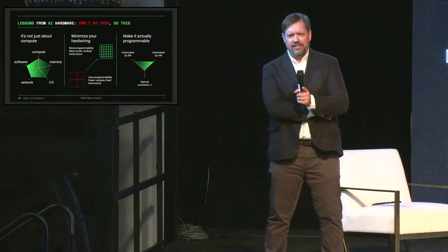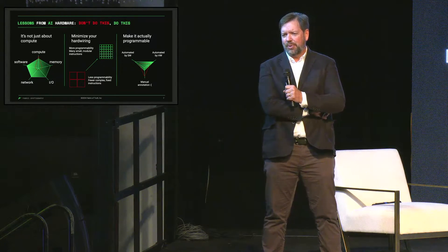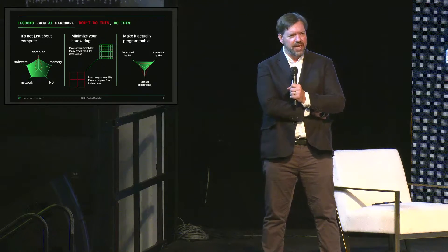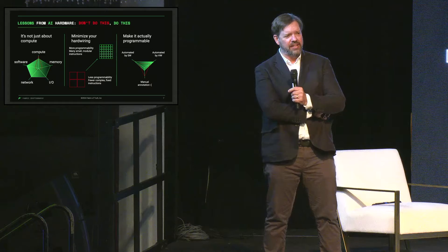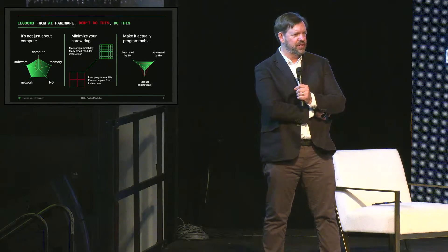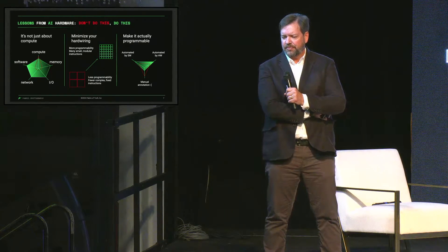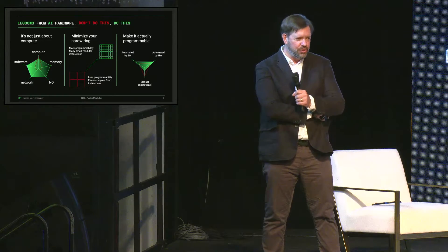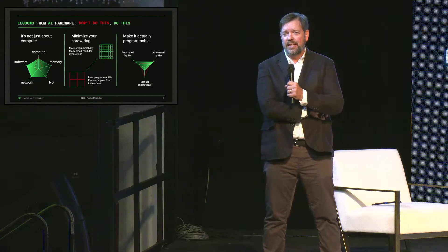We have three lessons from AI and hardware compute. First, it's not all just about the compute. Second, you've got to minimize hard wiring — there's a concept of dark silicon: any time you harden something on a device and it's not part of the proof you're working on, it's inefficiency. We look at how to minimize hardwired features and ensure small modular instructions give us flexibility across the entire device. Third, the best hardware requires the best software teams — it has to be programmable and usable. If we have the most exotic chip and no one can program it, it goes nowhere. Most of our company after deploying silicon is all about making it programmable.